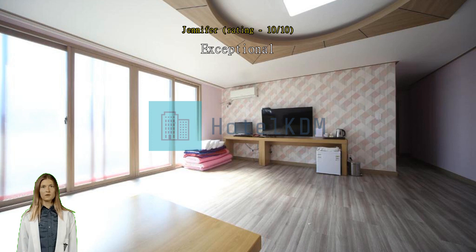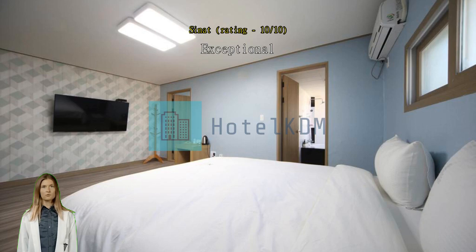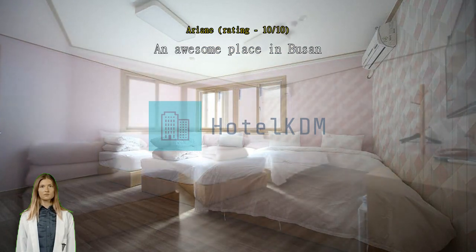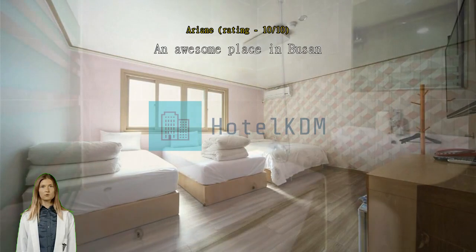An awesome place in Pusan. They are very responsive and allowed us to leave our luggage early in the morning prior to our check-in time. The room was big enough for us; however, the bathroom had a see-through door. If you are traveling with friends it's okay, but for us we had to cover the door with a towel. Overall, the place is near a subway and bus station as well as the Dago Tower.